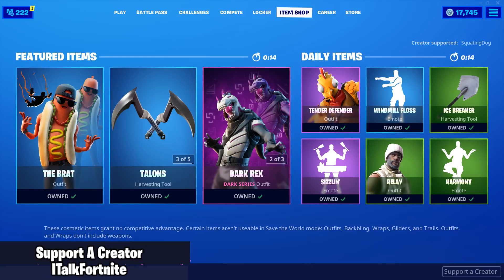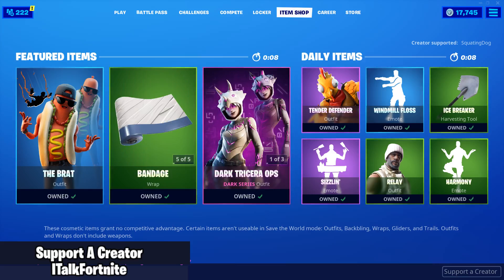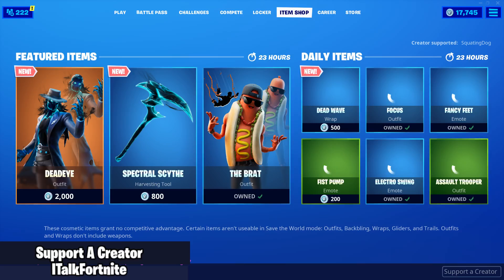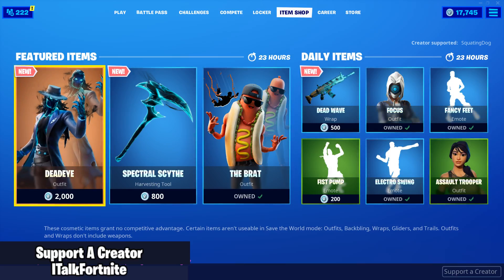Hey YouTube, what's going on? This is iTalkFortnite, back again with another item shop video. Today is November 9th, 2019. Hopefully you guys are doing wonderful. Today I made a video talking about the Minty pickaxes being restocked at GameStop. Definitely check out that video. I will be dropping two Minty codes in this video, so go to fortnite.com/redeem in order to redeem the code if you do get it.